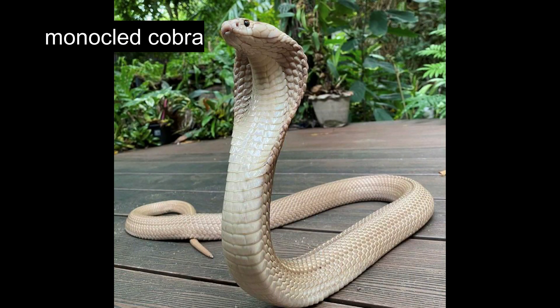The monocled cobra is able to spit venom. They primarily hunt by night and are frequently seen both in rural fields and urban settlements. Their adaptability to human environments makes encounters increasingly common in residential areas.